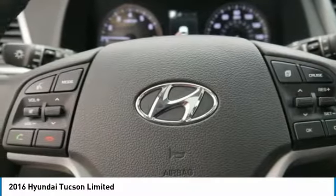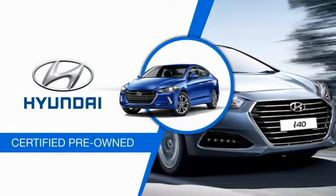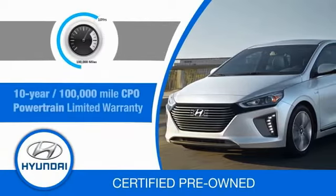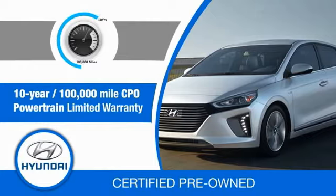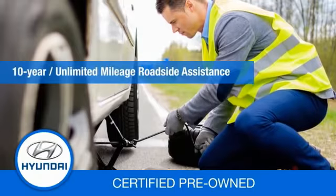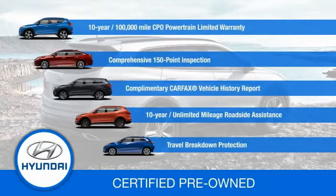So come in and take a test drive today. Hyundai certified vehicles will provide you the confidence you desire in your next vehicle. All certified Hyundais come with a 10-year, 100,000-mile powertrain limited warranty, a comprehensive 150-point inspection, 10 years of roadside assistance, and much more. Contact your Hyundai dealer today to learn more about the Hyundai certified program.